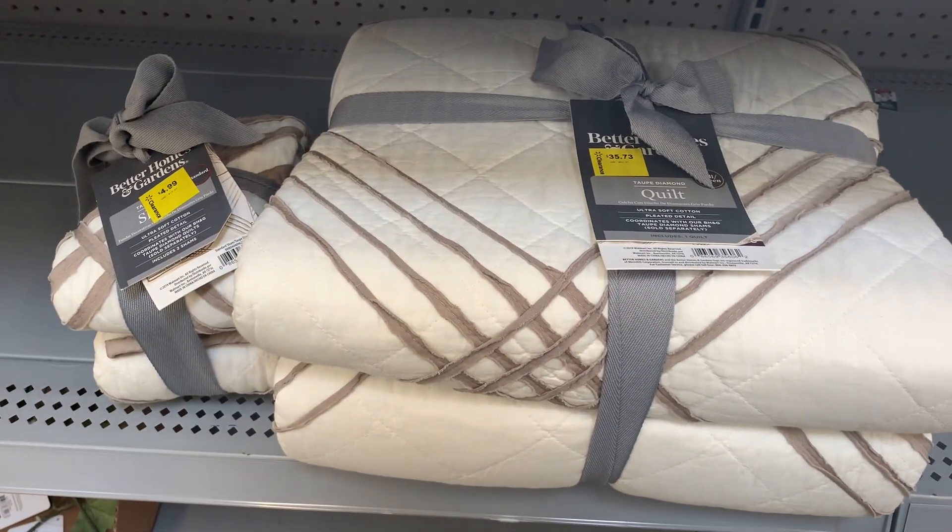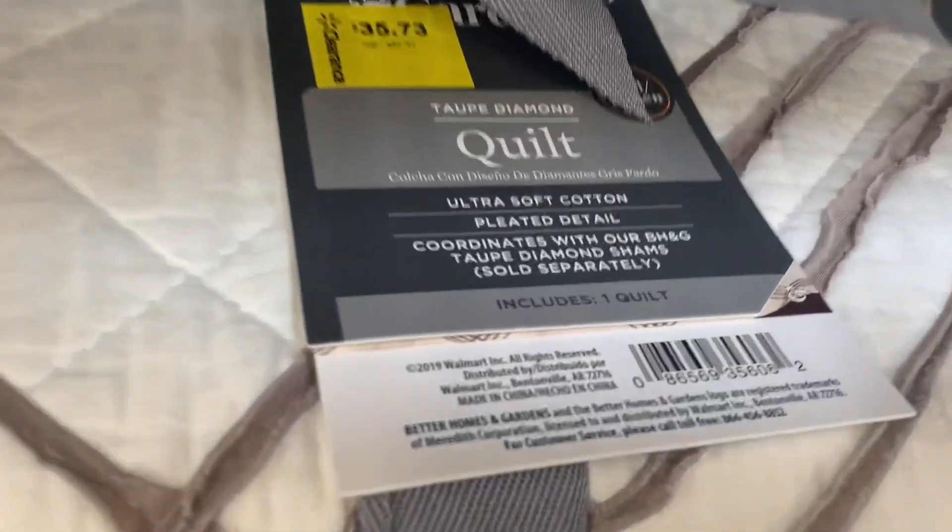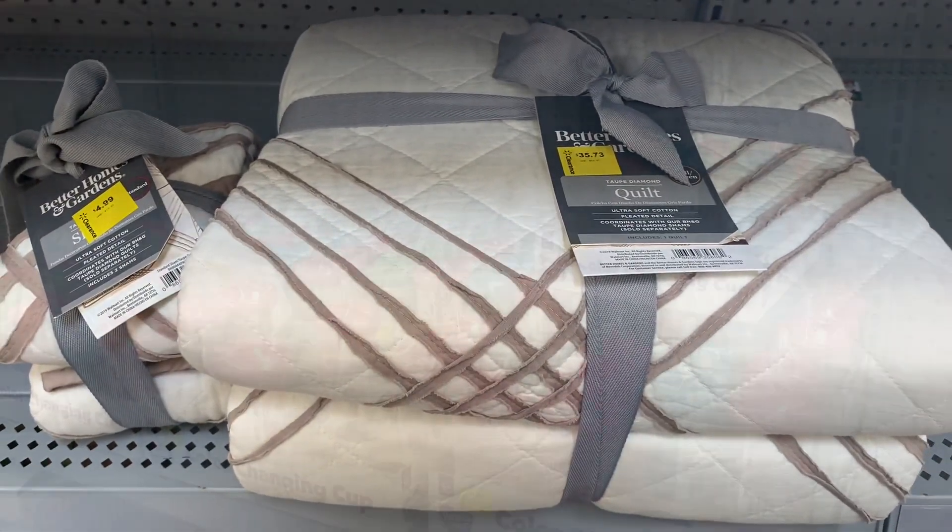They have this Better Homes and Garden quilt here, and you get the matching shams as well for $4.99. The quilt is $35.73. Here's the barcode. It's just a quilt, so they still have blankets and stuff on sale.